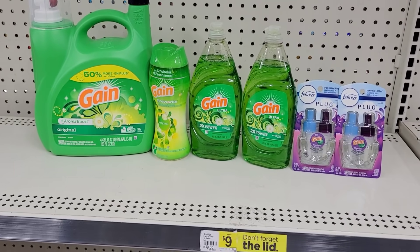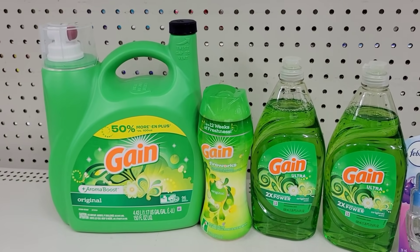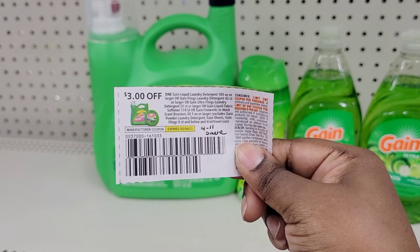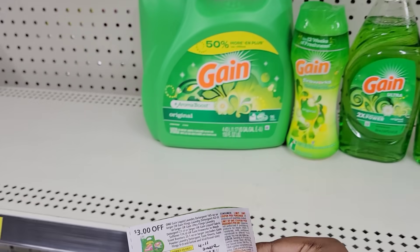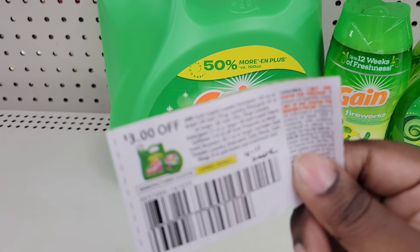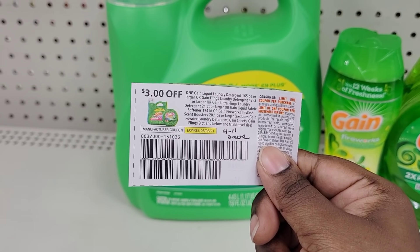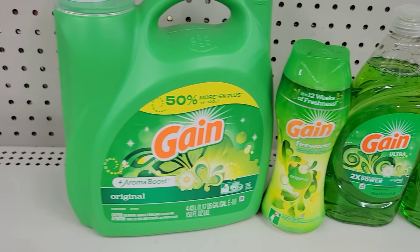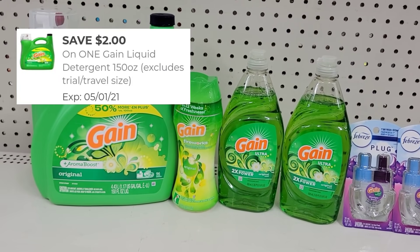Here's the overview of everything for this transaction. What's going to come off first is our 5 off of 30 for the Gain deal. I'm going to scan the product and give them this $3 coupon that came in the April 11th P&G insert. This one says Gain detergent 165 flowing ounces, but ours is 150, so I may have to use the $2 digital coupon instead.